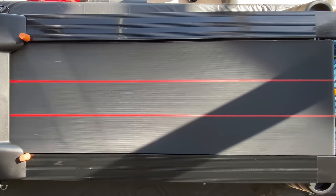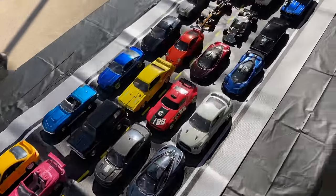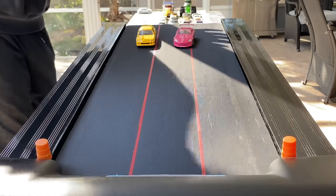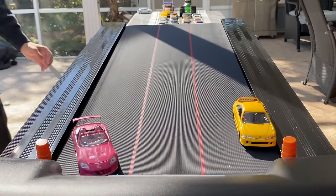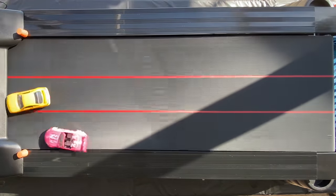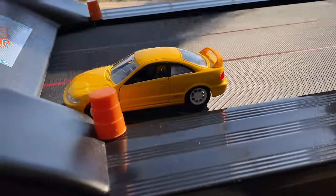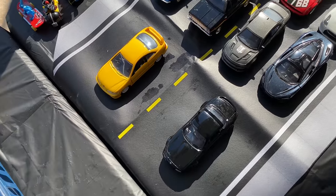We have our first winner — the Miata! He's gonna line up and wait for his next opponent. We line up the losing cars over here. Next two are up. Mark, set — and the winner is the beautiful yellow Type R! So it'll be the Miata taking on the Type R next.